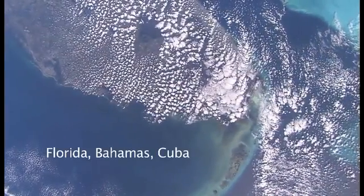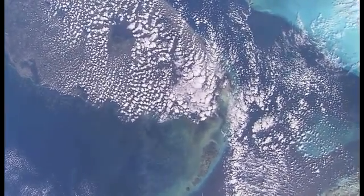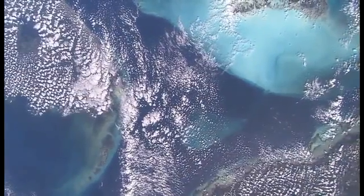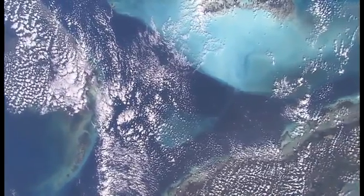This is an interesting sideways view of the peninsula of Florida with the keys stretching out into the lowest part of the picture. And the shallow seas around the Bahama Islands in the top right, and Cuba coming into the picture lower right.